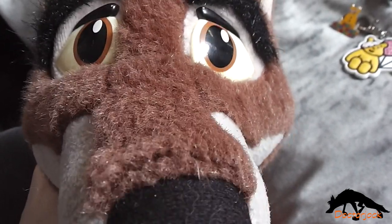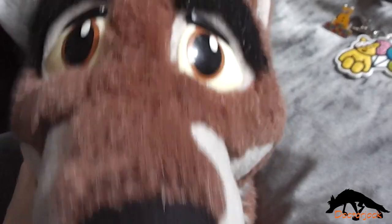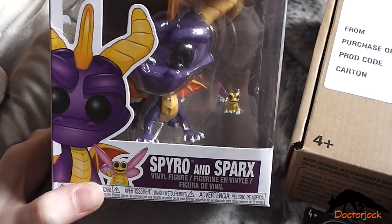Hi, it's Dotztrock here with Balto, and today I'm going to show you what I got for my birthday. So, first off we have this Spyro and Sparks Funko Pop.